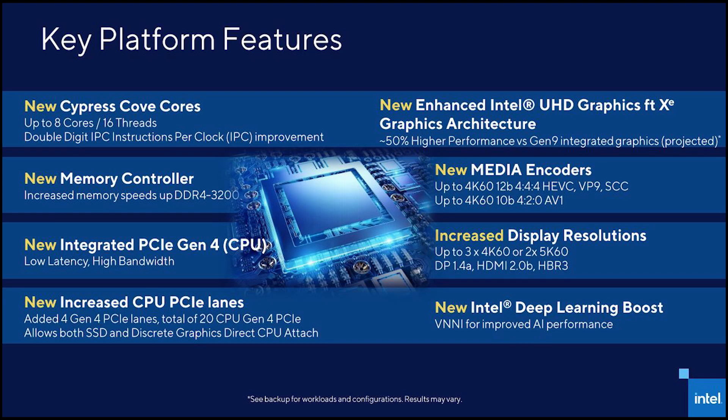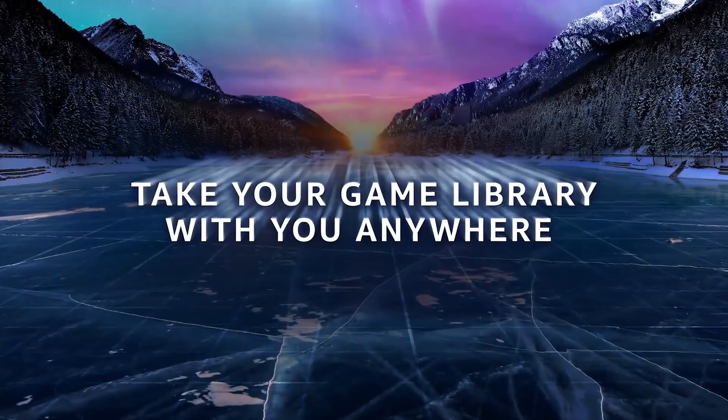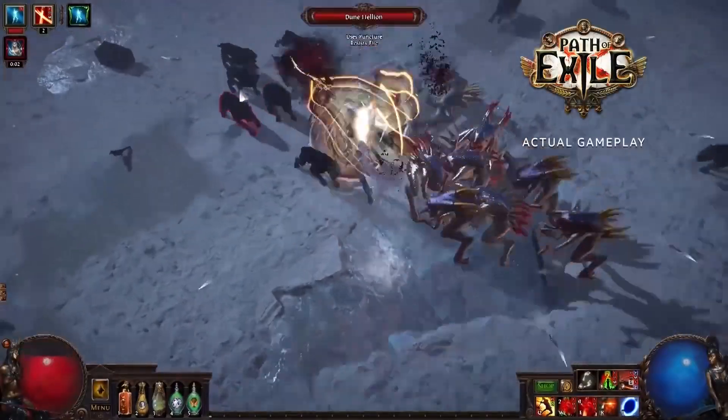Looking at the features of Rocket Lake S from official Intel slides, Rocket Lake S is now based on the Cypress Cove cores. It's going to feature 8 cores and 16 threads, but with a double-digit IPC or instruction per clock improvement over Comet Lake S. It'll have a new memory controller capable of up to DDR4-3200MHz, PCIe Gen 4 from the CPU, more CPU PCIe lanes, and improved integrated graphics up to 50% better performance, which we already saw in the Tiger Lake mobile CPUs.